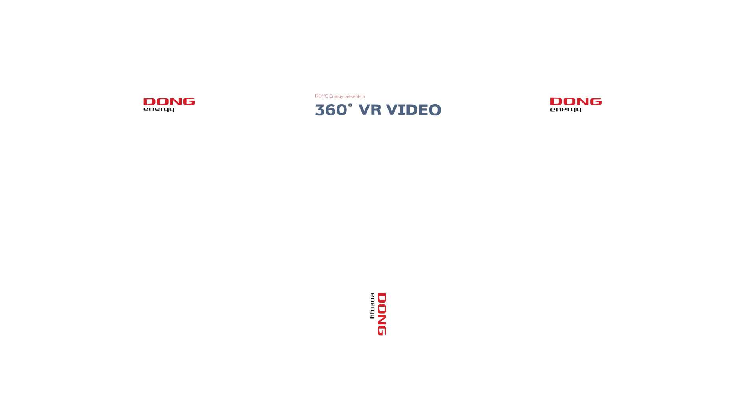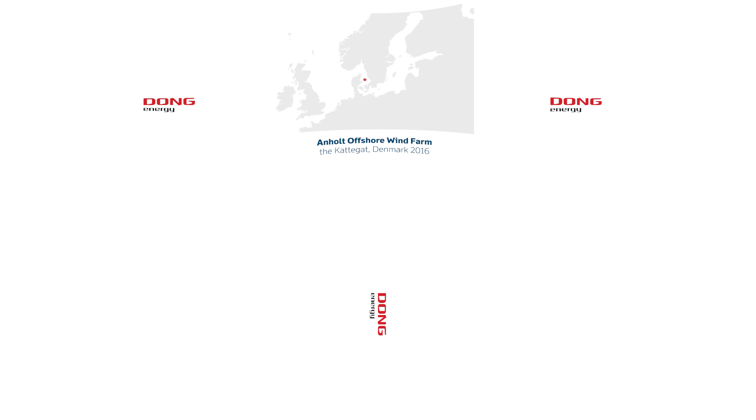Welcome to Dong Energy's Virtual Offshore Wind Farm Safari. The destination is Denmark's largest offshore wind farm, Enholt, off the east coast of Jutland. To get the best experience, please make sure that your virtual reality glasses are nice and tight.